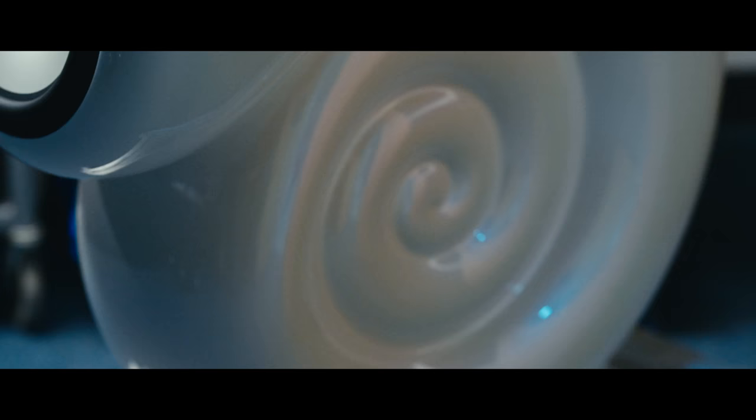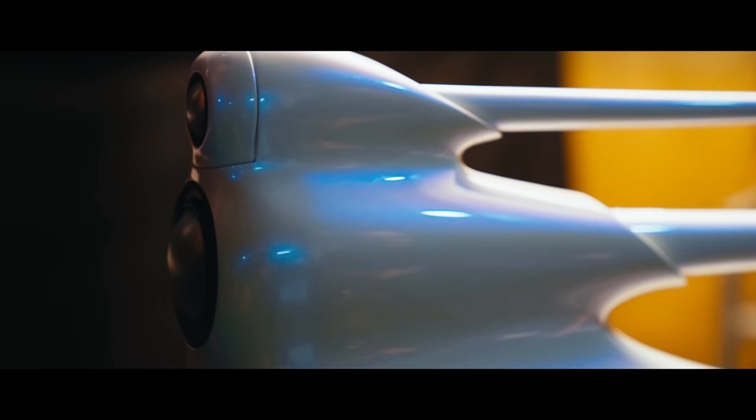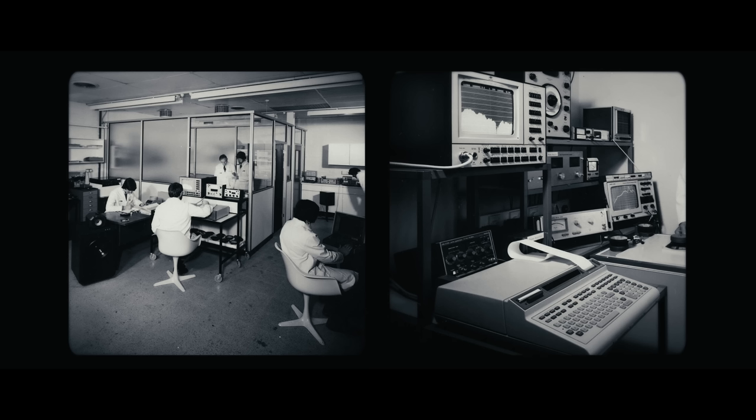I think it's really important for us to celebrate 30 years of the Nautilus design. We've made a unique pair and they will live on as a celebratory story long after we've moved beyond the 30th anniversary. We were founded in 1966 by John Bowers, who came as an interested enthusiast — a passionate music lover rather than a hardcore engineer chasing numbers and data. He was chasing experiences and performances.